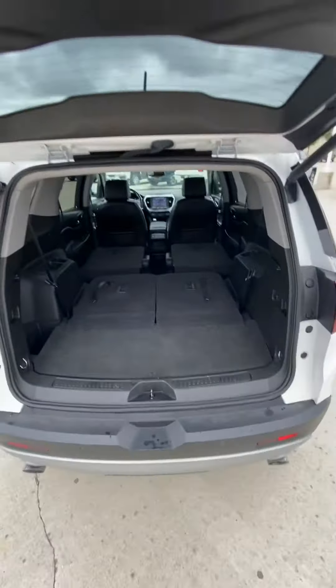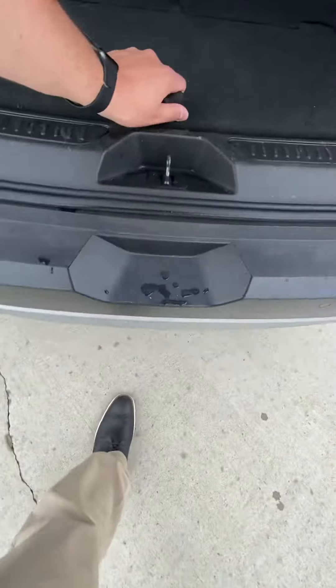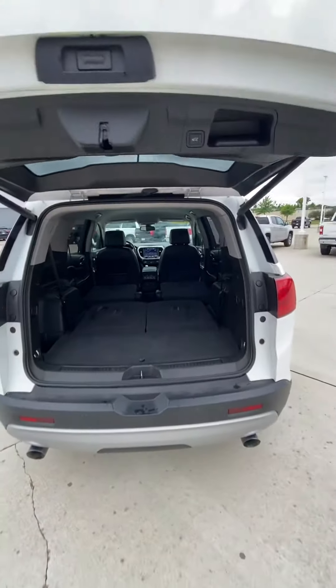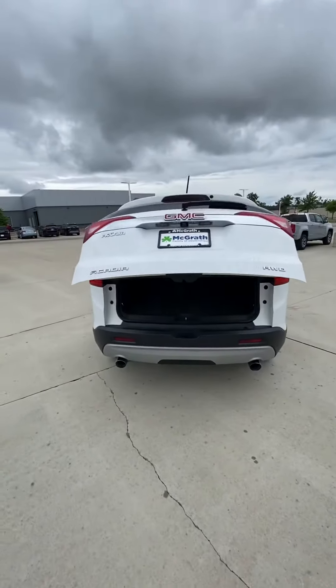There's the space you have with the third row. Storage and the spare tire underneath there. And I'll take you around to the other side.